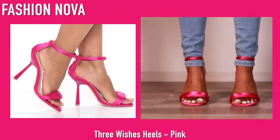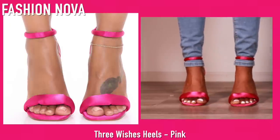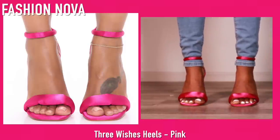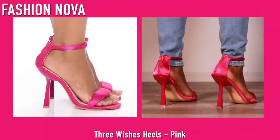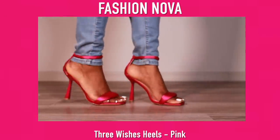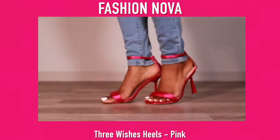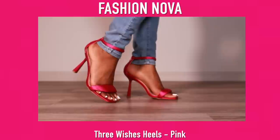Next up we have these fuchsia satin heels from Fashion Nova and they are gorgeous. I need to find something to wear these with because I love them. I'm pretty sure these are a dupe for a designer shoe as well, but Fashion Nova and Shein always come through with the dupes. These are very very comfortable and I actually bought these in emerald green yesterday from Fashion Nova. I cannot wait to rock these — probably on a date night.